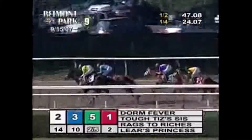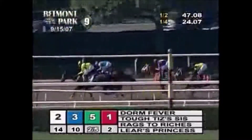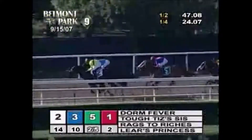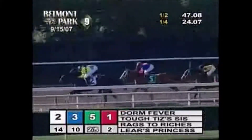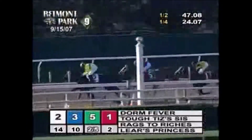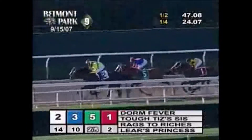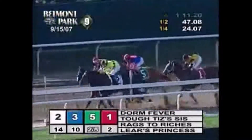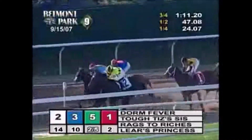In my opinion, Rags to Riches is a Hall of Famer. I would give her my vote. I'm not sure if she's going to get in this year, but I hope she does because she deserves it. She will get in eventually — she may not for another couple of years — but she definitely deserves to get in this year. It's up to the voters.